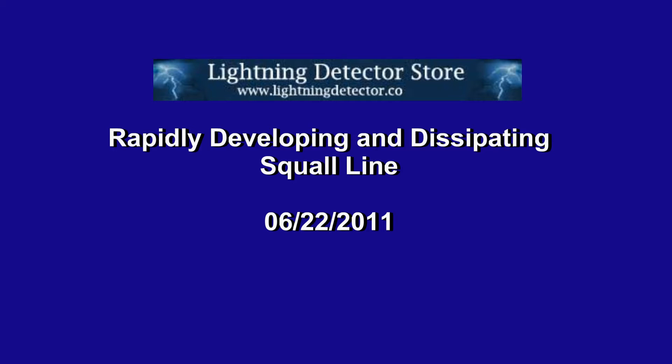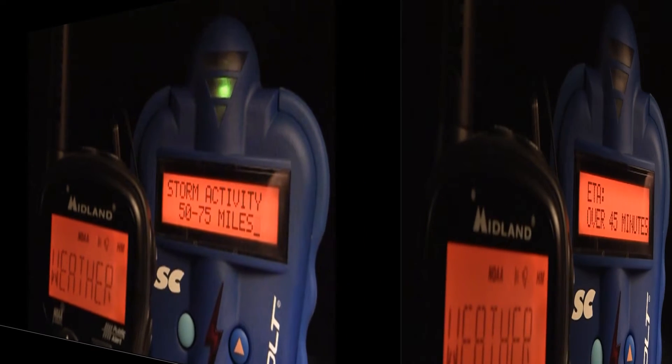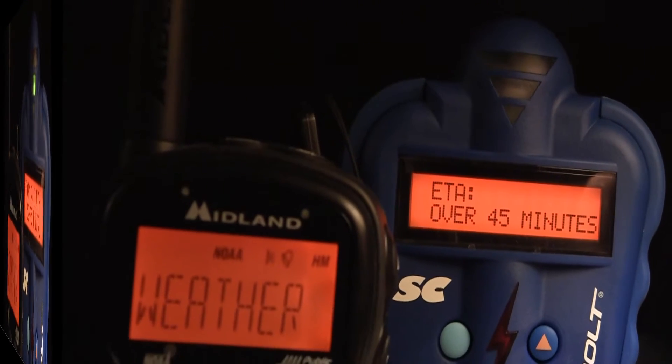This video is of a storm that occurred in the early hours of 6-22-2011. It's interesting because it shows how the Thunderbolt detects a storm as it forms and gains energy as it approaches my location.